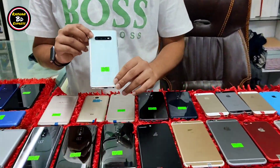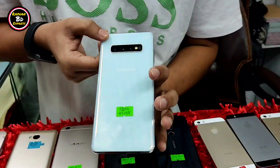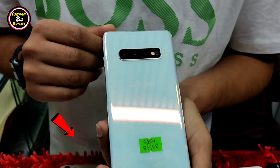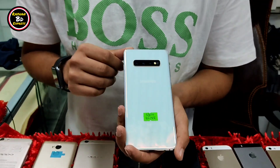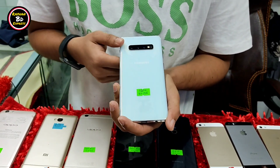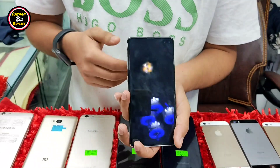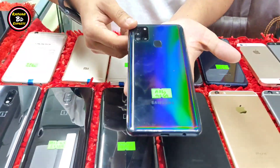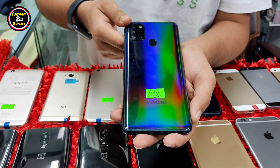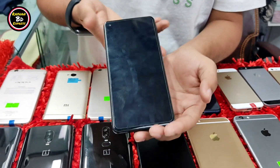Samsung S10 Plus has 8GB RAM with Exynos processor. Very good, totally fresh. It has a full box — box, charger, earphone, OTG, totally full box. The price is less than 500. The latest device is less than 250. The A21s has 4GB RAM and 64GB ROM. The price is less than 300, and it has a box.